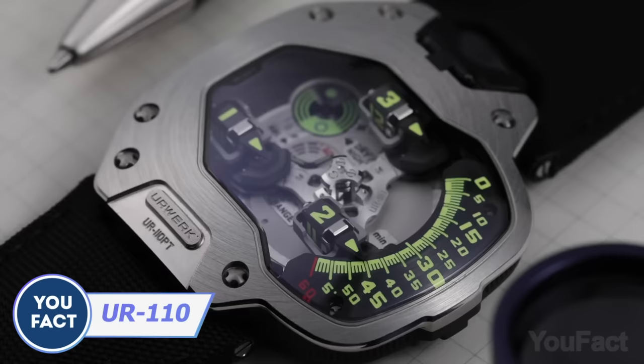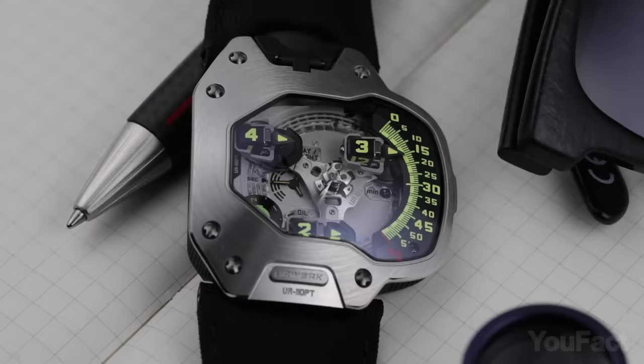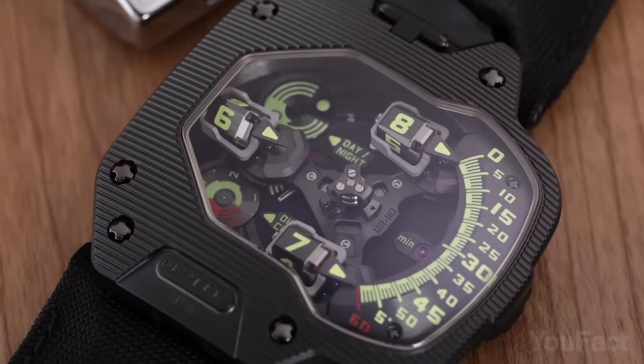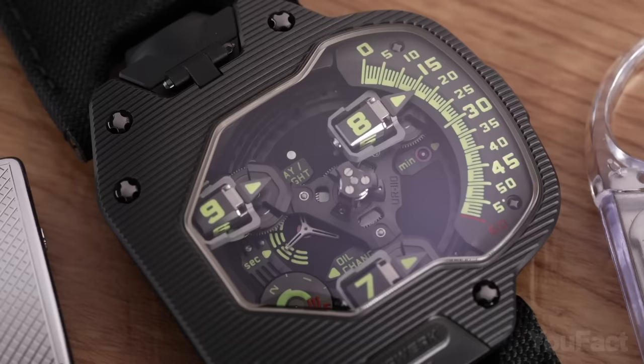Also worth checking out is the Urwerk UR-110 Bakelite — a one-of-a-kind watch with a titanium case and bezel made of Bakelite, a groundbreaking material from the early 1900s. The watch features rotating hour and minute modules mounted on planetary gears, while the control board includes a day/night indicator, an oil change alert for service intervals, and small seconds.